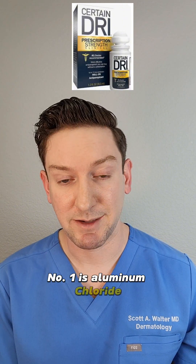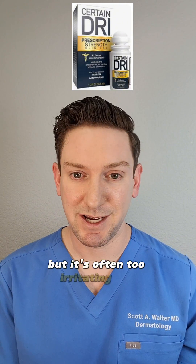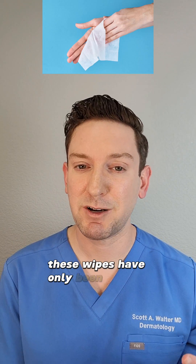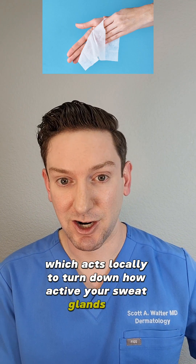Number one is aluminum chloride, 20% or more. This you can get over the counter, but it's often too irritating for patients to use on a regular basis. Number two are medicated wipes. These wipes have only been around for a couple years now, and they contain an ingredient called glycopyrrolate, which acts locally to turn down how active your sweat glands are.